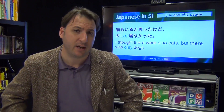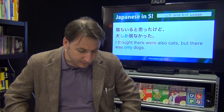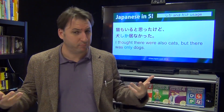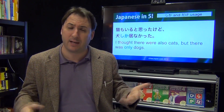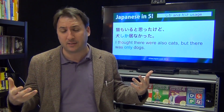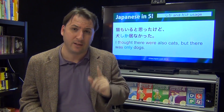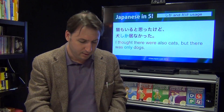Here's a more complicated sentence for advanced listeners. 'I thought there would also be cats, but there were only dogs.' This is very possible — maybe you go to a friend's house and you're a big cat lover, but there are no cats. Notice we used the past tense for 'inai,' the non-existence verb for living things. 'Inai' means 'do not exist.'